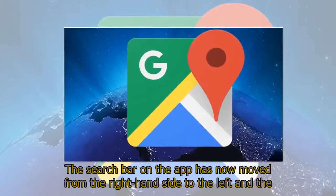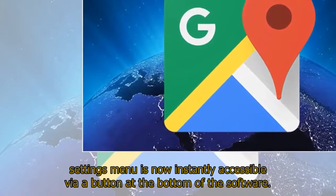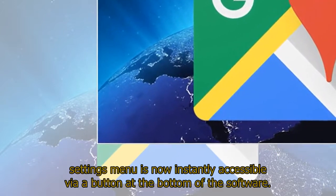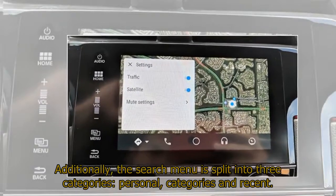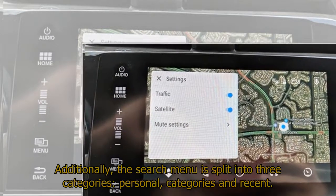The search bar on the app has now moved from the right-hand side to the left, and the settings menu is now instantly accessible via a button at the bottom of the software. Additionally, the search menu is split into three categories: personal, categories, and recent.